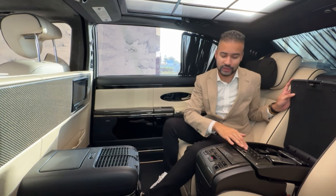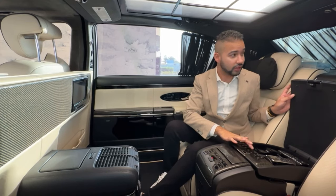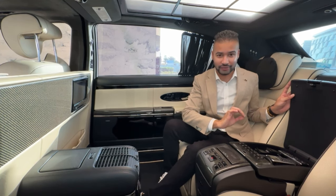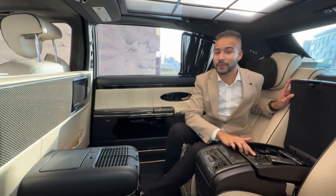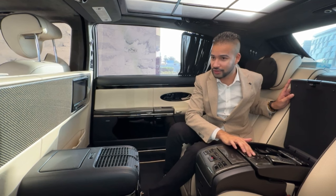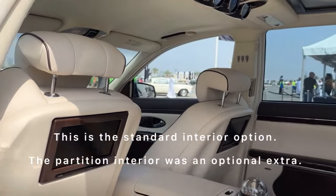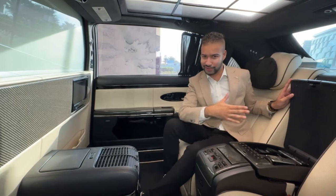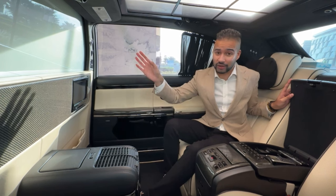These buttons allow you to open and close the blinds — whether it's the blinds here, on that door, or on the back of the vehicle — so the privacy in this car is unrivaled. There's also a button that blocks you from the driver via a partition. It is completely soundproof, so the driver cannot hear our conversations in the back. Obviously, since this is a chauffeur-driven vehicle, privacy is of the utmost importance.